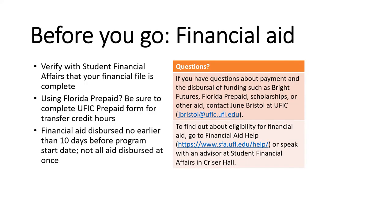If you're planning to use financial aid, there are a couple of things you should do before you head out of the States to London. Verify with Student Financial Affairs that your financial file is complete and make sure that everything is in order — that'll help smooth things out when you're overseas. If you're using Florida prepaid, be sure to complete the University of Florida International Center prepaid form for transfer credit hours. The hours you will earn as part of this program are transfer credit and require a little bit more paperwork. This form is available on the International Center website.